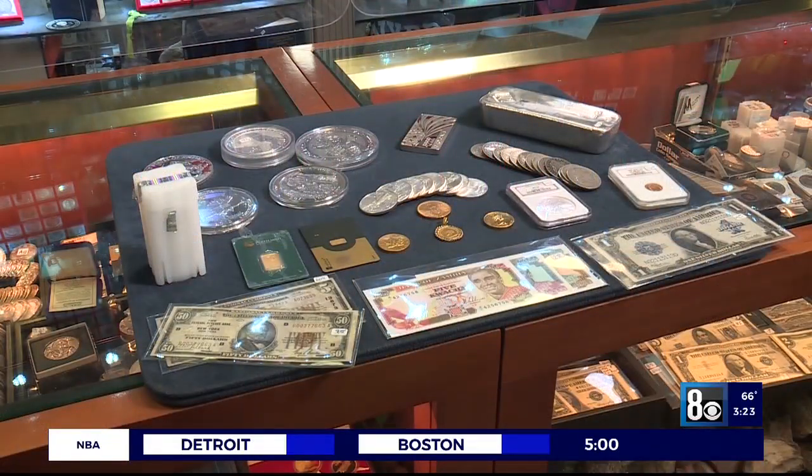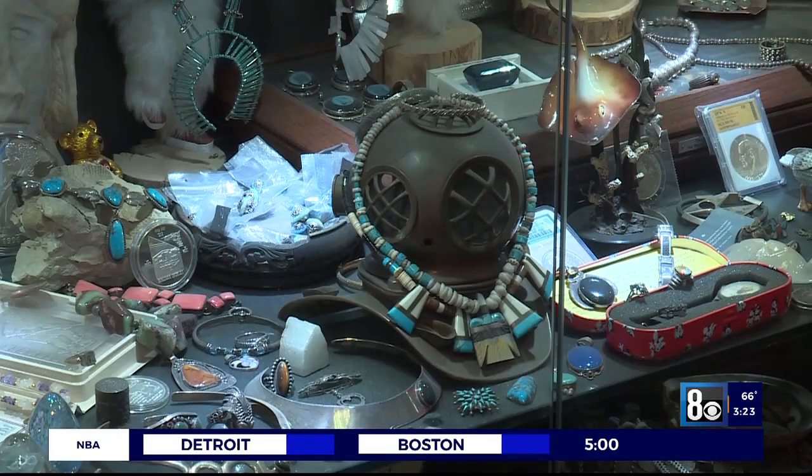My name is Neil Sackmaring — my name is on the building. When you want to sell, you want to go to the number one guy in Las Vegas. Gold, silver, costume jewelry, coins, paper currency, bullion, silver and turquoise jewelry.